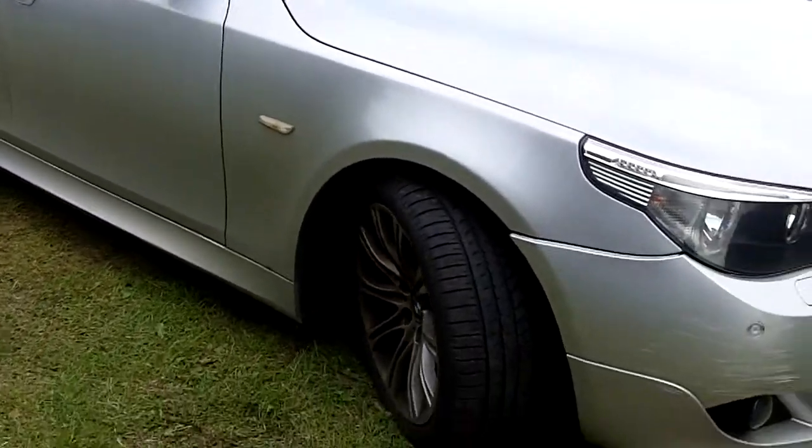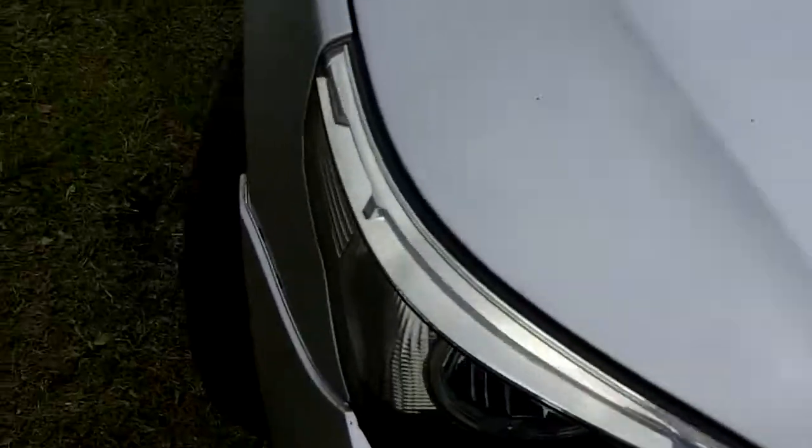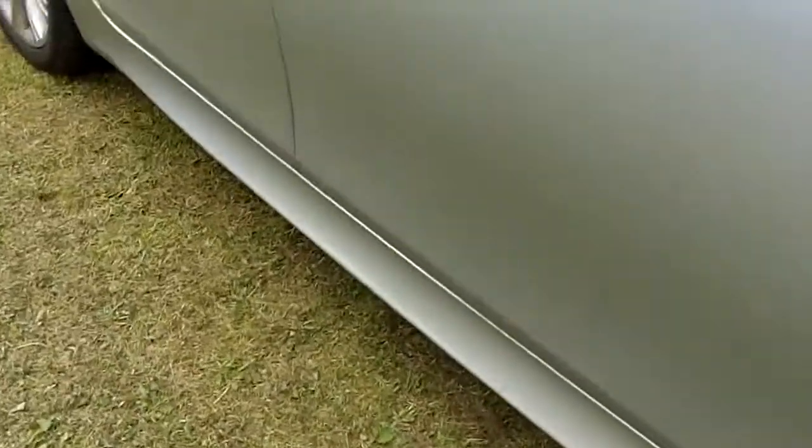Tyres are good. No stone chips. Tiny little mark on the driver's side to the front door.